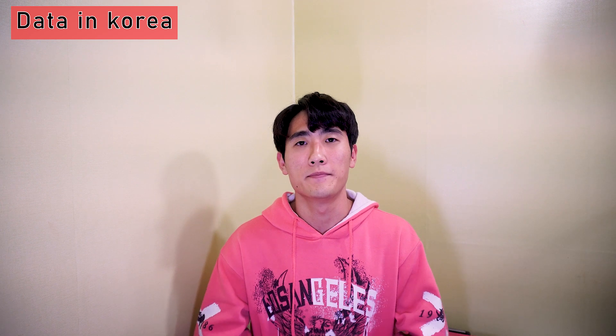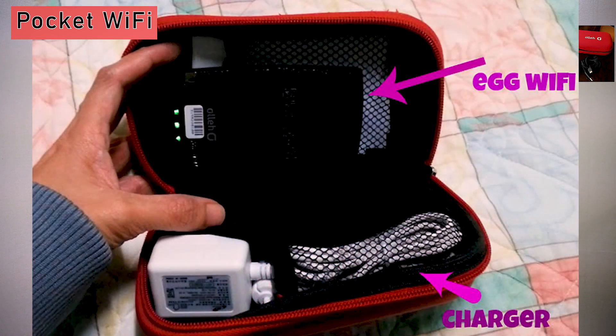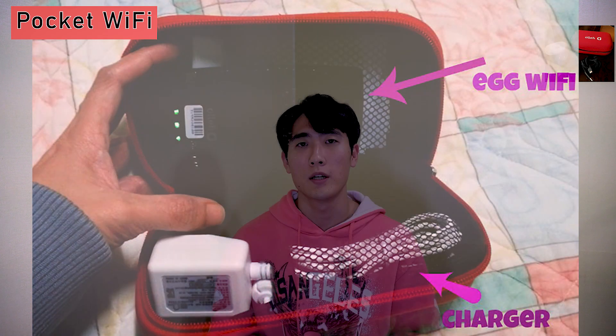When you travel in Korea, you might need either a pocket Wi-Fi or a prepaid SIM card. Pocket Wi-Fi is ideal when you are in a group — it can be shared with multiple people, which means you can also share the cost. But it comes with a charger, a cord, and a pouch, and it needs to be charged and carried, which can be kind of annoying.